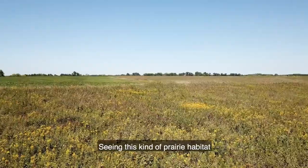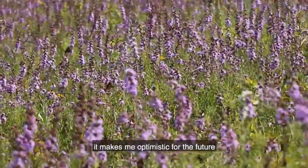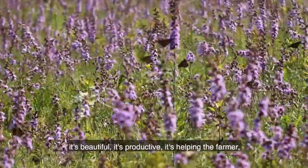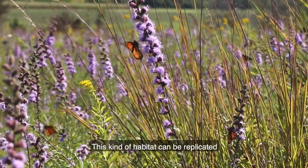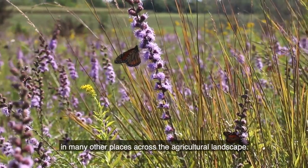Seeing this kind of prairie habitat and all the monarchs flying around and using the plants there, it makes me optimistic for the future because it works on this farm. It's beautiful. It's productive. It's helping the farmer, it's creating a more resilient agricultural system. This kind of habitat can be replicated in many other places across the agricultural landscape.